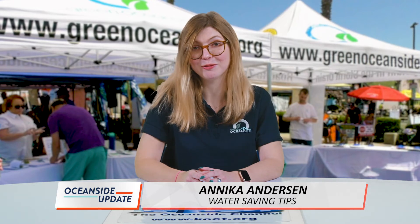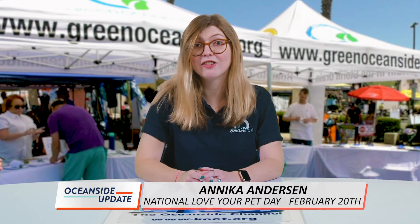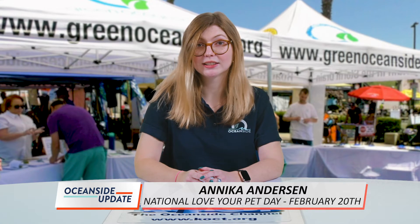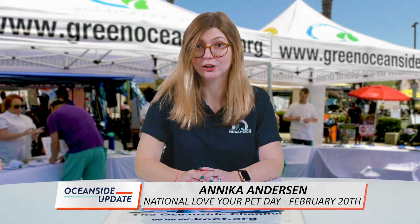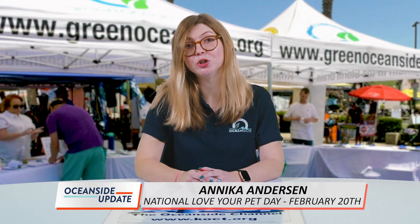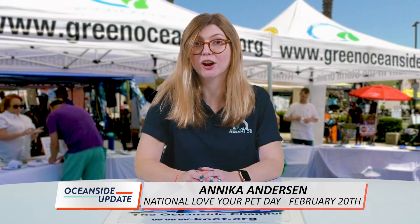Sharing your love isn't just confined to your significant other on February 14th. In fact, February 20th is National Love Your Pet Day and we know just how to celebrate. On walks, carry extra bags, bag your pet's waste, and place it in a trash container provided in your communities, at parks, along trails, or in your trash at home. Properly picking up after your pup during walks goes a long way in keeping our waterways clean.